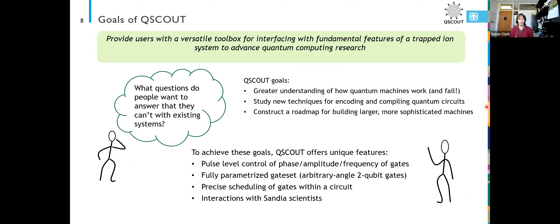This project offers a lot of unique features. In particular, we offer pulse-level control of the phase, amplitude, and frequency of all of our gates. Our gates are performed with laser pulses that need to have a particular frequency, phase, and amplitude to create the interaction we want in our qubit.